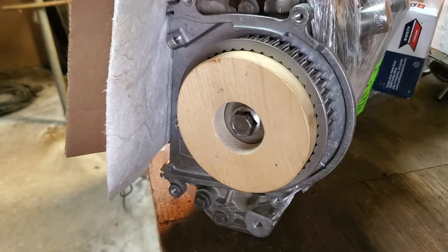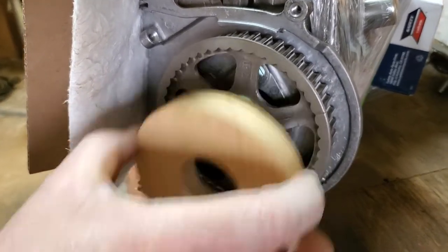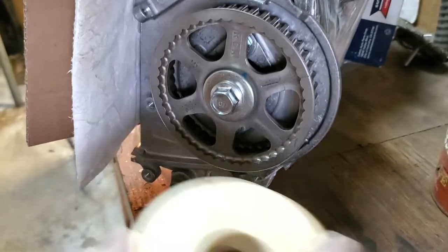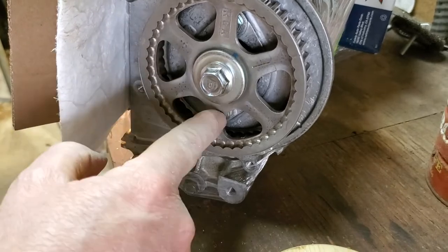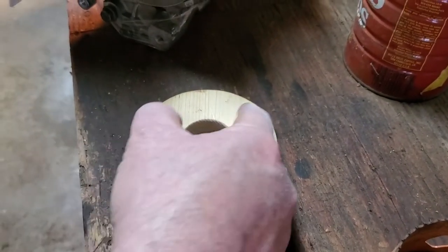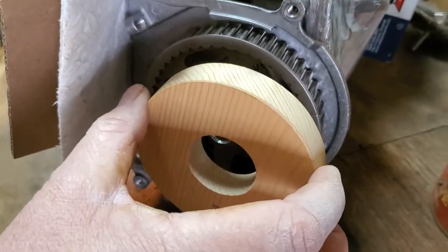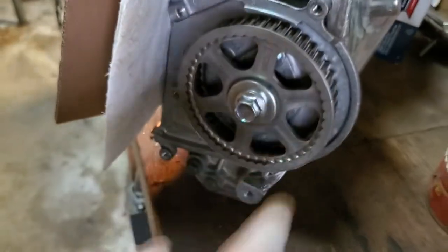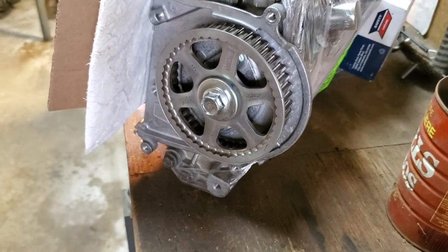Now, if I could get one of these sprockets off and loose, it would be easy to flip it and trace lines at the different web points. I would then create six corresponding grooves in here so this would literally lock down in place. But I'm not pulling that off — it's been installed and torqued to spec, I'm not touching that.